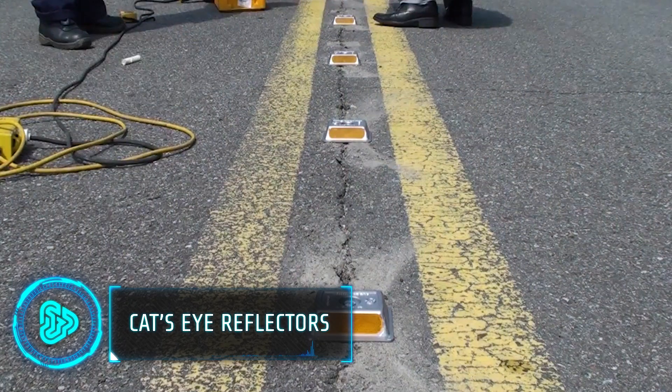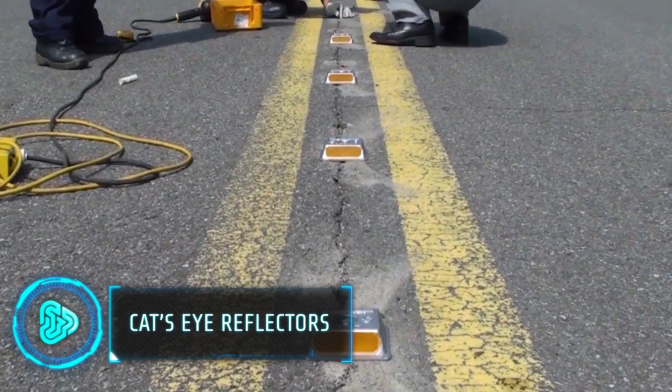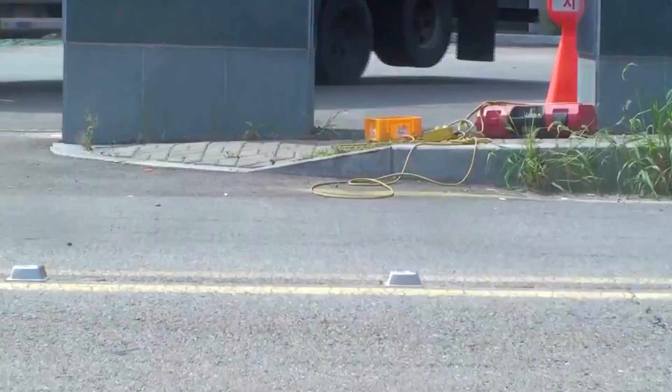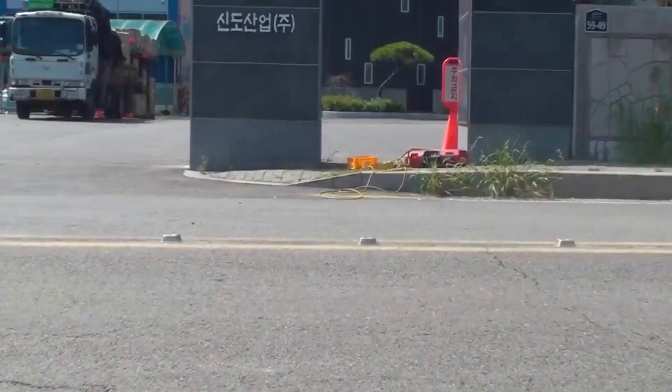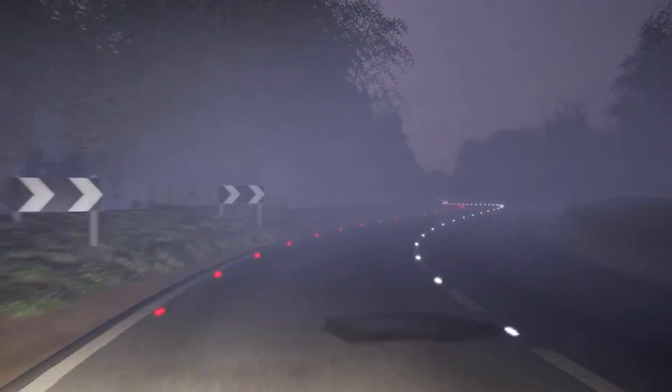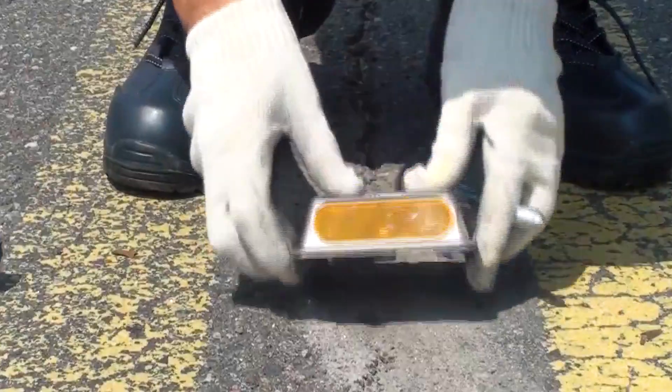The technology for retro reflectors was first patented in 1934, thanks to a British road worker. Installed as road studs, they tolerate external pressure from vehicles, preventing distortion of the structure. Back in the day, they were usually made of marble blocks and rubber.